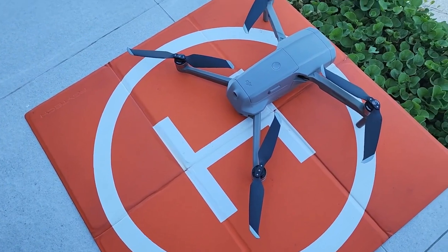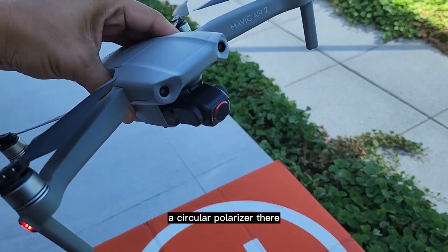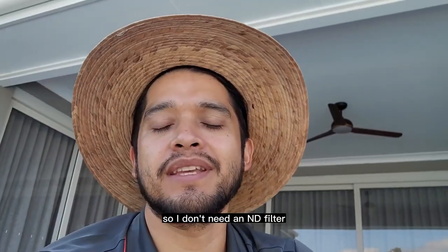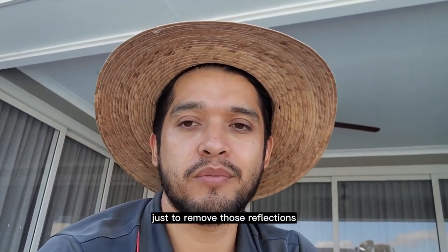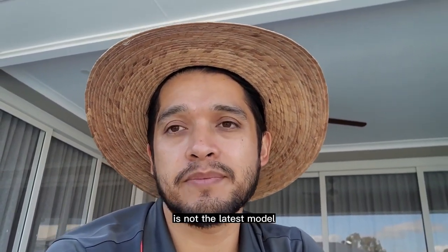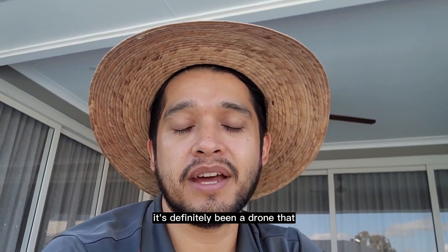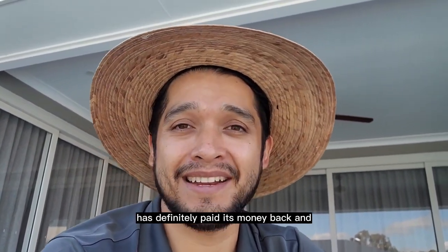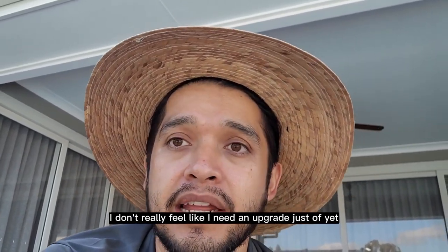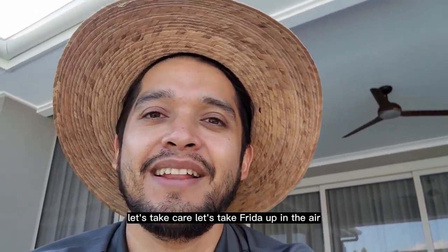Here's our drone — she actually has a name, her name is Frida. She's a Mavic Air 2 and I have a circular polarizer on it. Since I'm only doing photography today I don't need an ND filter, just the polarizer to remove reflections. This drone is a couple of years old, not the latest model, but it still works wonders for me. It's definitely paid for itself many times over — I really love it and don't feel like I need an upgrade just yet.